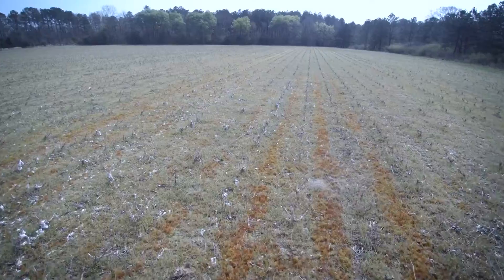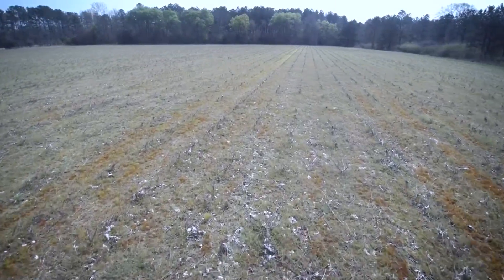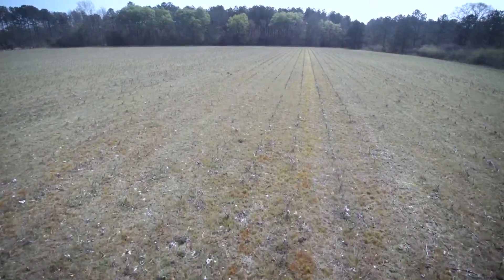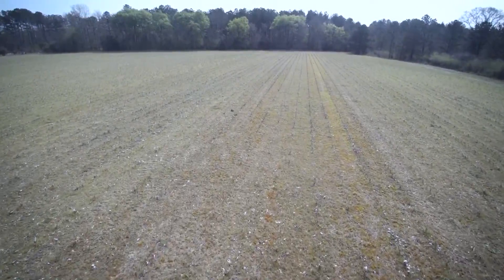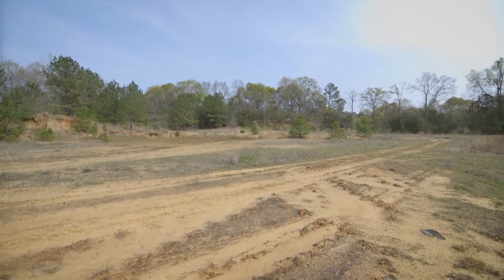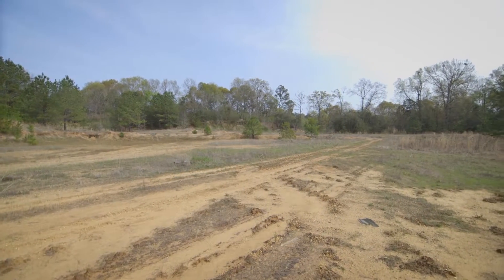Power and water are available. Currently there are two mobile homes on the property, but neither of those will convey with the sale — they're being leased and will be moved at the time the transaction closes. On the property is also an inactive dirt pit where they hauled sand and gravel, and the contents have also been used to maintain the internal roads on the tract.